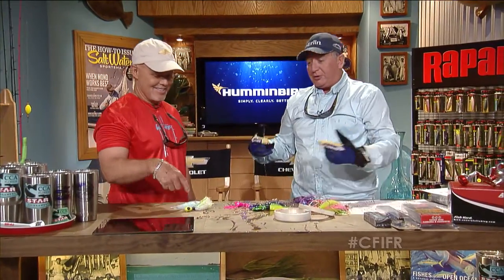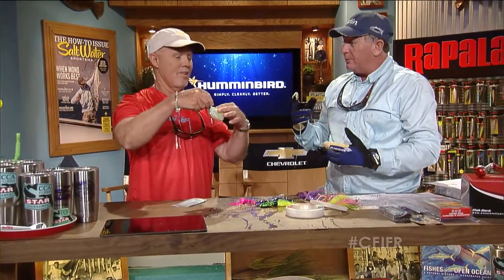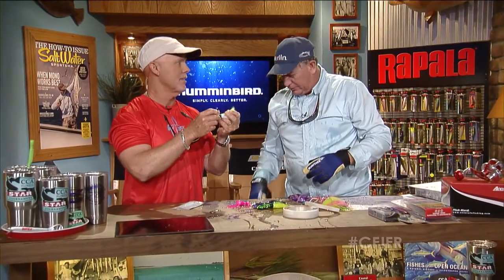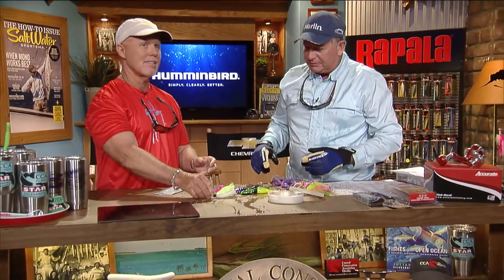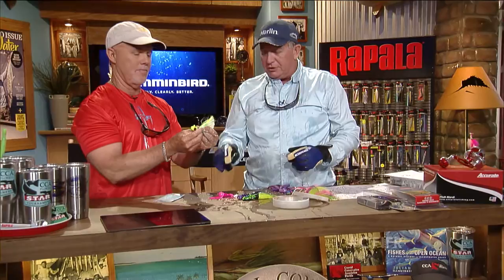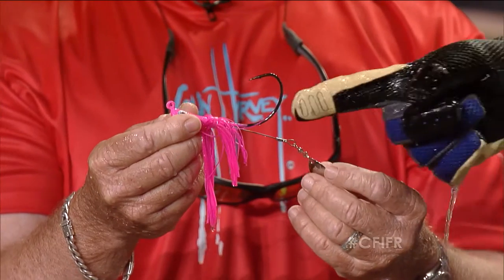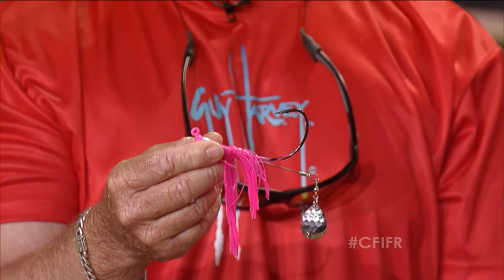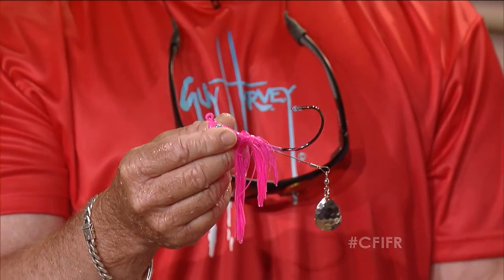So you'll either throw them a live eel or a live mullet. The eel is hooked underneath the chin and out the top. You can also use a cobia jig that's made to put a bait on it — you can put a catfish, a big plastic eel, or a live eel on a jig like that. It's got a little spinner on it to attract them.